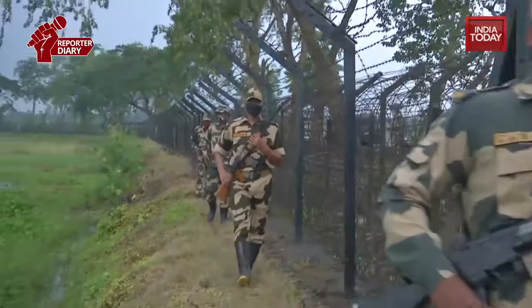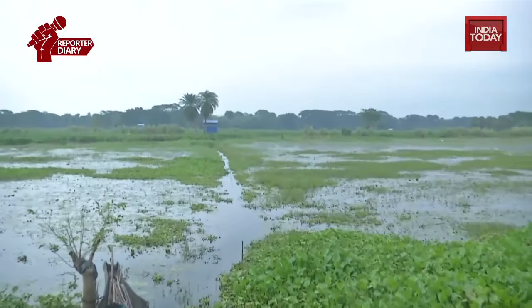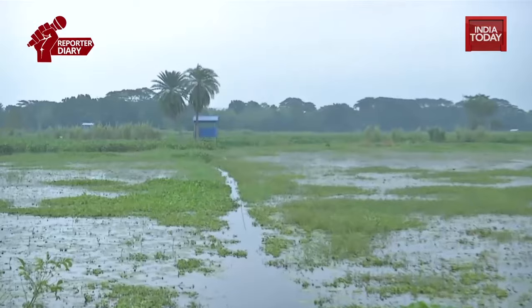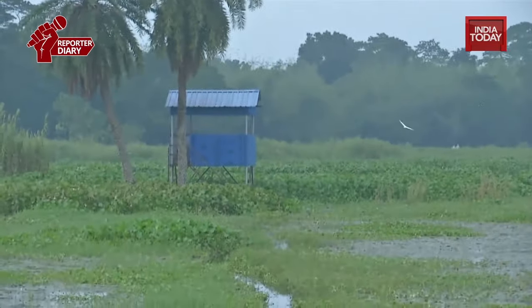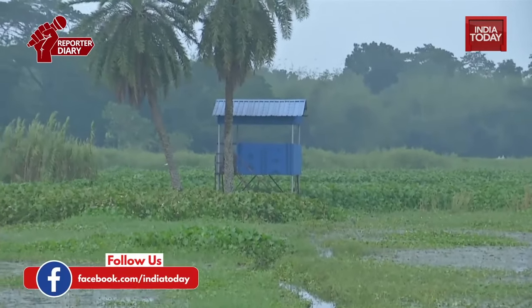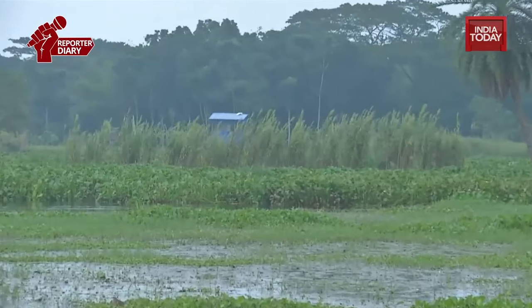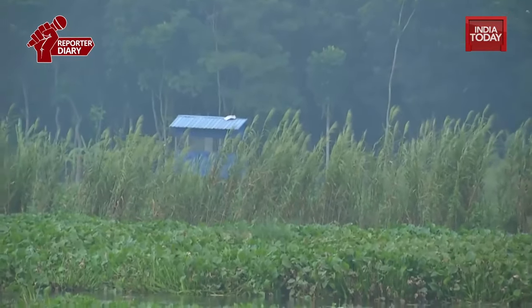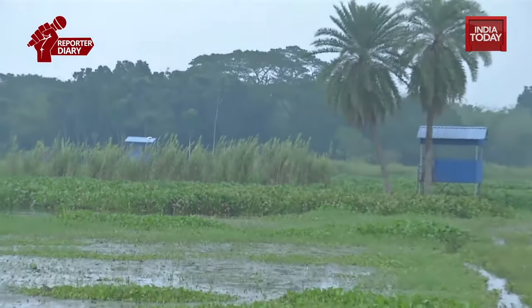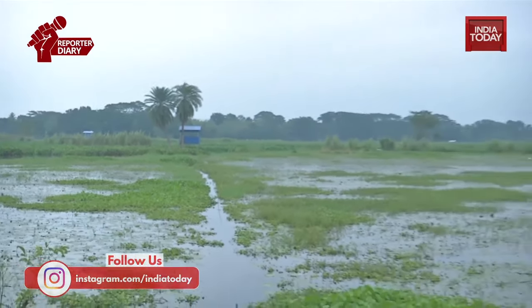Right now where we are, it is a known fact that this is Indian Territory. If you just look at the stretch, this is not a pond, this is not a lake — it's the agricultural land of India which seems a bit submerged due to heavy rains. That blue outpost over there is the last point of Indian Territory. In front of it, there's another blue or gray colored, similar kind of outpost which is of Bangladesh. That entire stretch of land beyond it is Bangladesh.